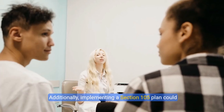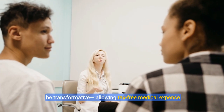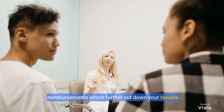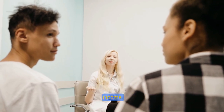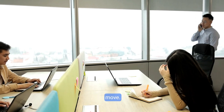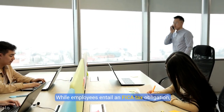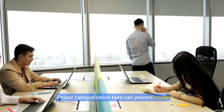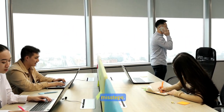Additionally, implementing a Section 105 plan could be transformative, allowing tax-free medical expense reimbursements which further cut down your taxable income. Classifying workers appropriately is another crucial move. While employees entail a FICA tax obligation, independent contractors don't. Proper categorization here can prevent costly missteps.